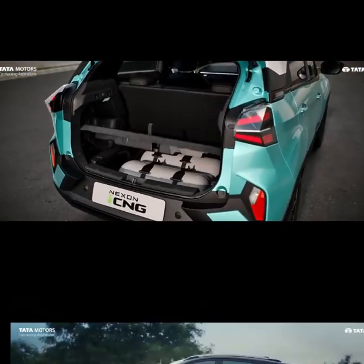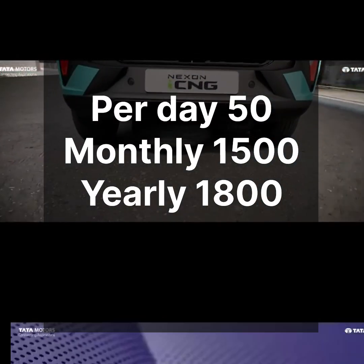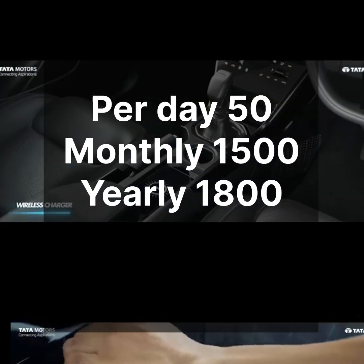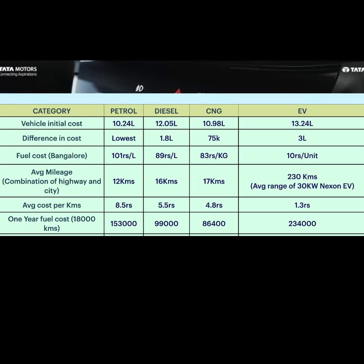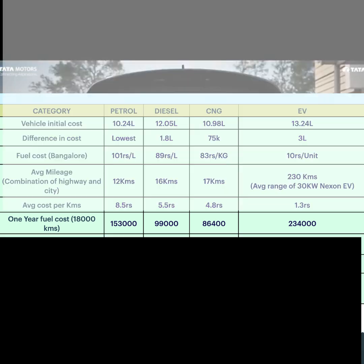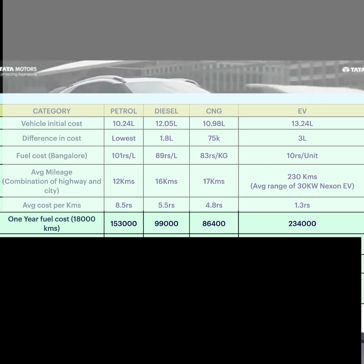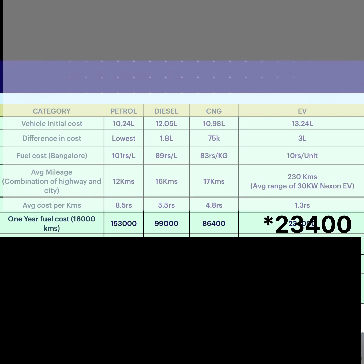Now if you run complete calculations with higher daily usage — say 50 km per day, city or highway — you run 1,500 km per month, and 18,000 km per year. For petrol at 18,000 km, you spend about 1,53,000 rupees on fuel. For diesel, you spend 99,000 rupees. For CNG, you spend 84,000 rupees. And for EV, you spend only 23,400 rupees.